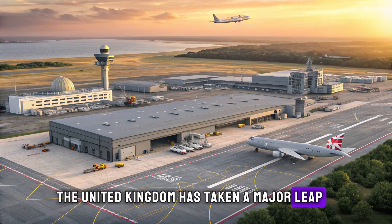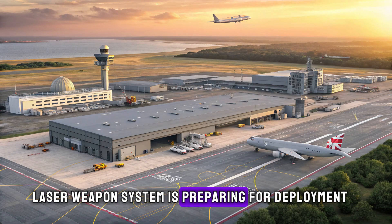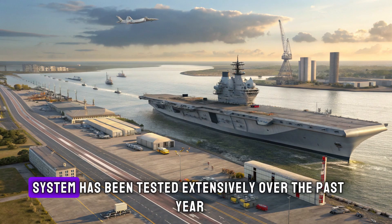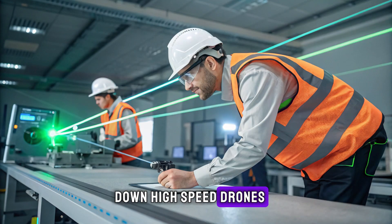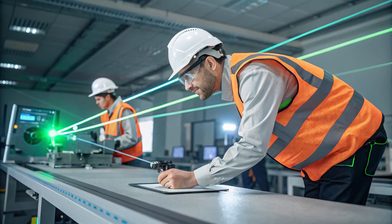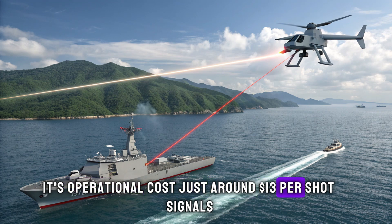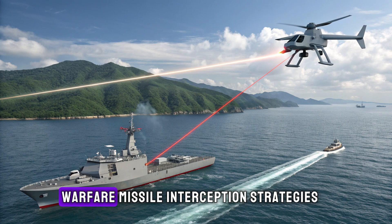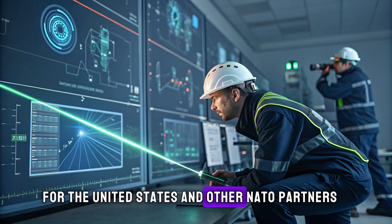The United Kingdom has taken a major leap forward in modern military technology with the announcement that its new Dragonfire laser weapon system is preparing for deployment aboard Royal Navy destroyers. The advanced directed energy system has been tested extensively over the past year and has now demonstrated the ability to shoot down high-speed drones traveling at roughly 400 miles per hour, marking one of the most significant breakthroughs in the UK's air defense program in decades. Its operational cost — just around $13 per shot — signals what defense experts believe could be a transformative moment for naval warfare, missile interception strategies, and cost-efficient protection of critical infrastructure.